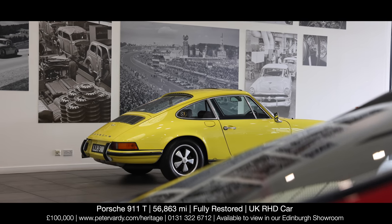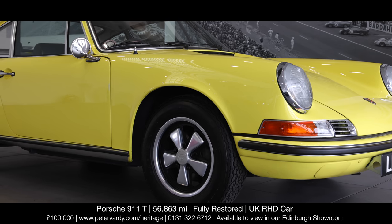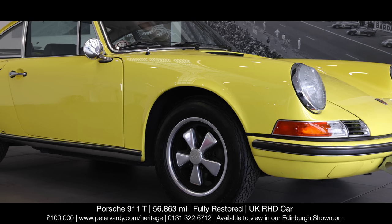Alterations to suspension pickup points improved the handling and gave a little more steering feel. Six-inch Fuchs five-leaf forged alloys were now a standard fit.